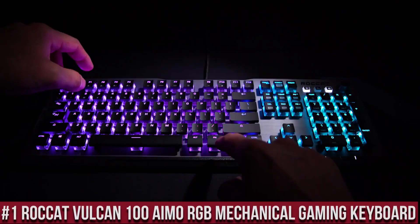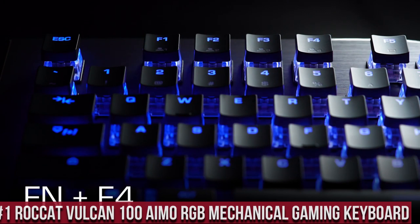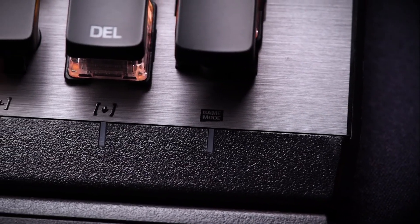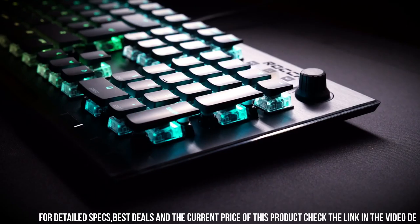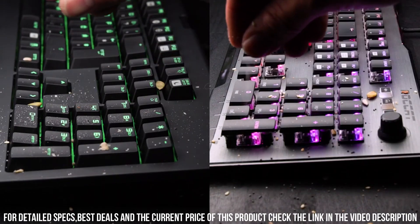ROCCAT Vulcan 100 AIMO RGB Mechanical Gaming Keyboard — a precision-engineered masterpiece for gamers who demand excellence. With its unique and durable Titan switches, the Vulcan 100 delivers a tactile and responsive typing experience.